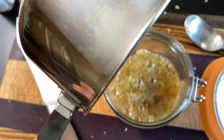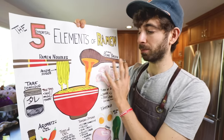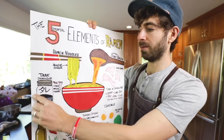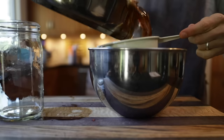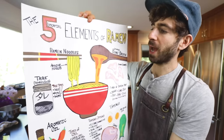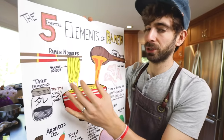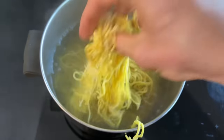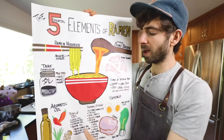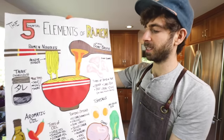Then we have our tare, which is our seasoning for the soup. Our bone broth is going to be pretty plain, so the tare is where all the seasoning comes from. And last but not least, of course, you have your ramen noodles — but ramen noodles are very specific because they're an alkaline-style noodle, which gives them a unique flavor and a really nice chewiness that is very specific to ramen. All five of these elements are essential for really good, authentic, tasty ramen, and we're going to cover every single one today.